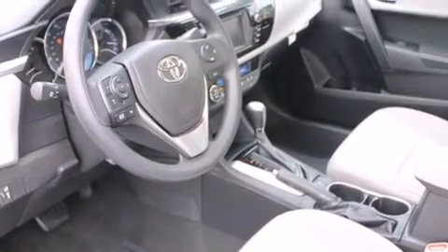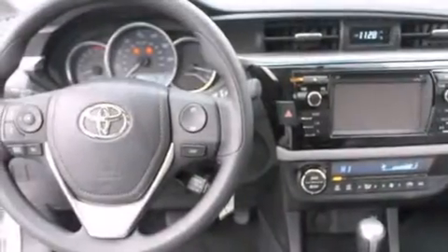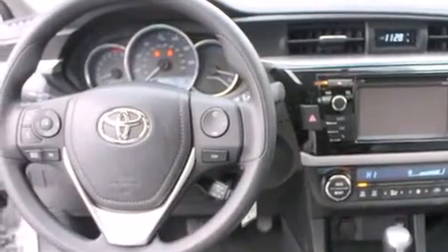All of the following features are included: air conditioning with automatic climate control, a folding rear seat, cruise control, and a CD player.